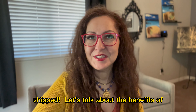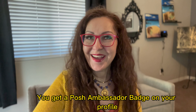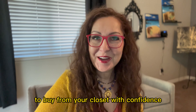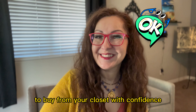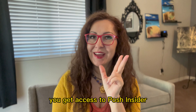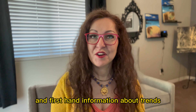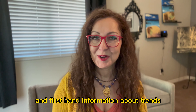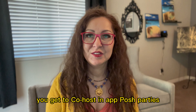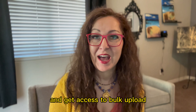Let's talk about the benefits of being a Posh Ambassador. You get a Posh Ambassador badge on your profile, which gives you credibility and assurance for shoppers to buy from your closet with confidence. You get daily auto-follows, you get featured to new users, you get access to Posh Insider where you can get insider information, tips and tricks, and first-hand information about trends. You also get access to Posh-affiliated campaigns, you get to co-host in-app Posh parties, share your expertise, and get access to bulk upload.